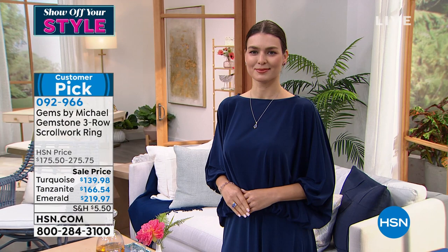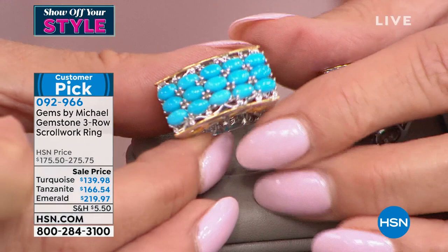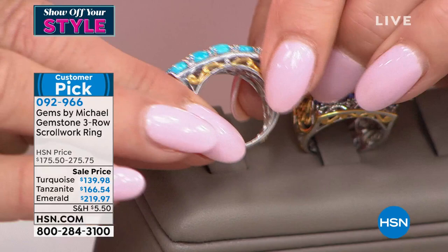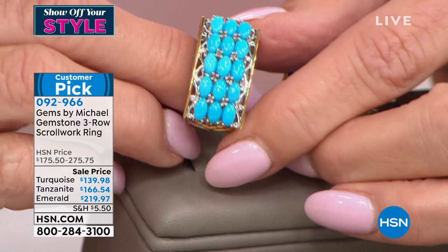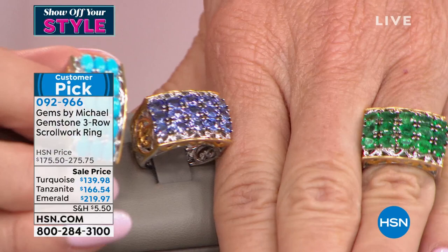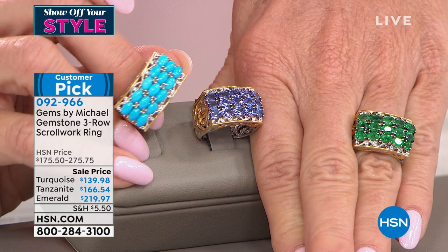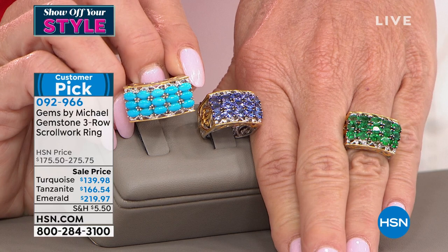You have 15 sleeping beauty premium robin-egg blue color turquoise stones. At $139, that opportunity will not happen again. The emerald is $219 — that was $275 HSN price — and it's a customer pick. We have a video of the mine, actually a drone flyby of the actual mining process of those grizzly emeralds. HSN is the only people to have grizzly emerald on television — until Michael came along, none of their emeralds were ever shown on TV anywhere in the world.